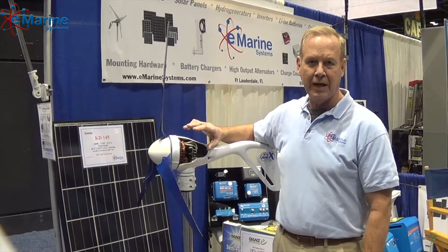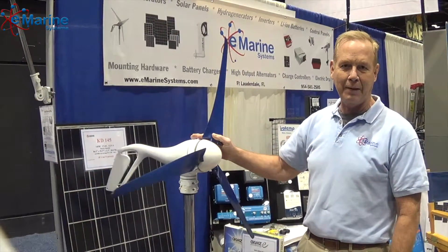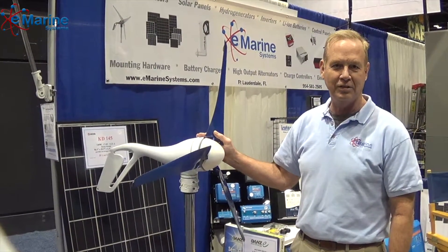It's a great turbine, green grade, and an excellent addition for your boat. Thanks for stopping by our booth, and we hope to see you soon.